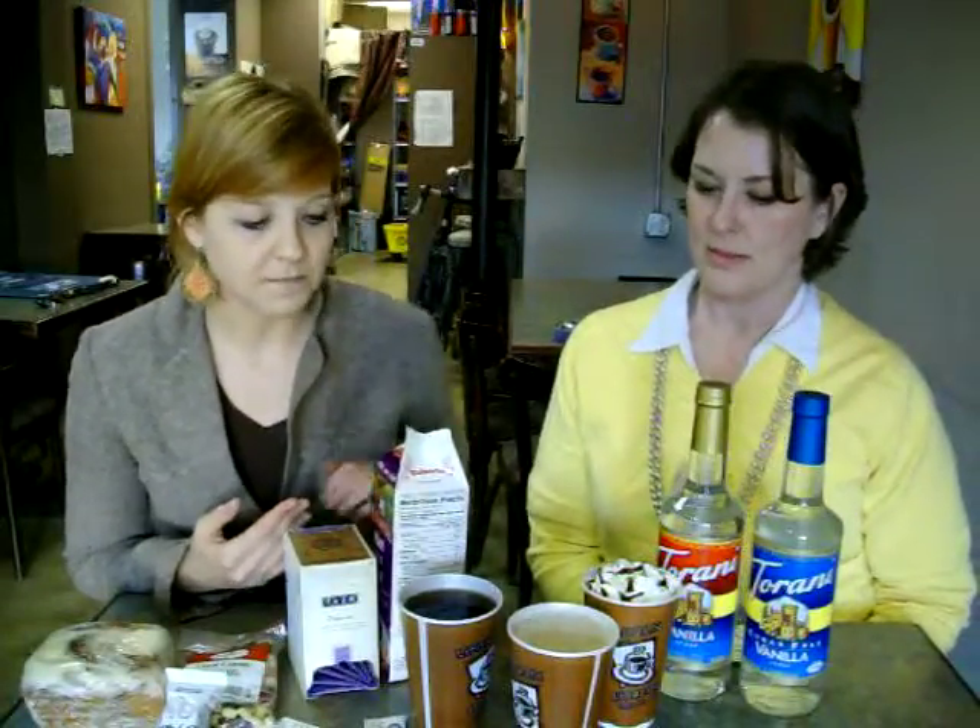Maybe you could start by introducing us to what drinks maybe we should avoid. Anything made with half and half or heavy whipping cream or whole milk — those are really going to add calories to the drink. For instance, this 16-ounce breve is going to have about 320 calories and 80% of your daily saturated fat. So definitely avoid drinks like that.